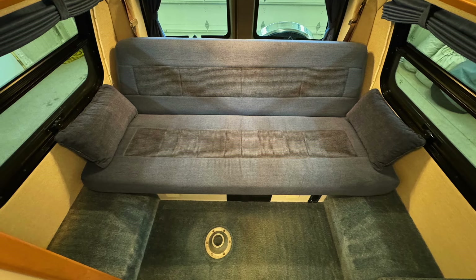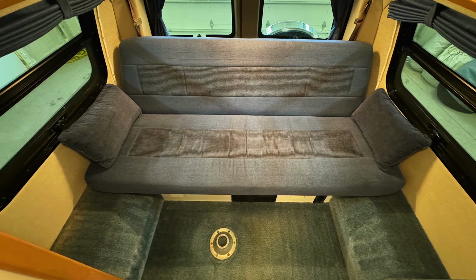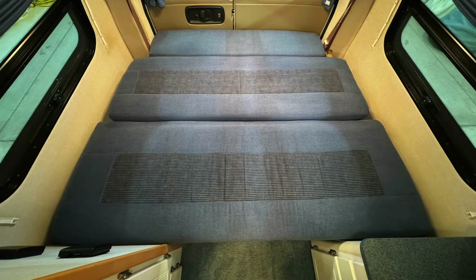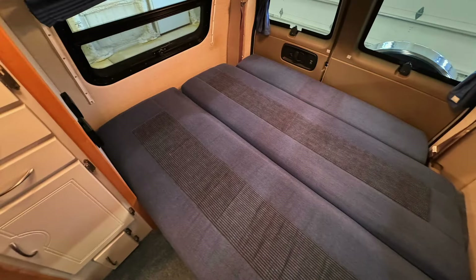The jackknife sofa in the upright position measures approximately 20 and a half inches north-south (front to back) in the RV and 72 and a half inches east-west from wall to wall. The big bed measures approximately 54 inches north-south and 72 and a half inches east-west from wall to wall.